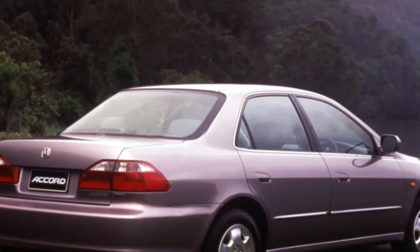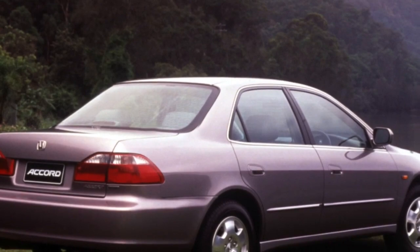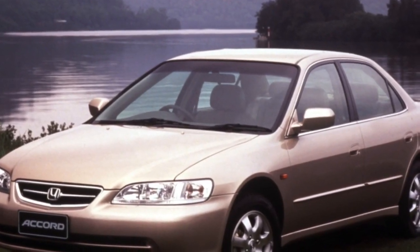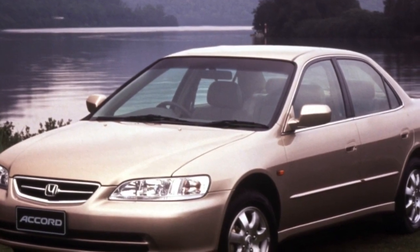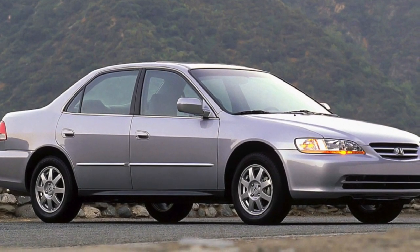If you come across a Honda Accord with the Type R mark on the car, know that it is a tuned 2.2 petrol with 209 horsepower and phenomenal performance.